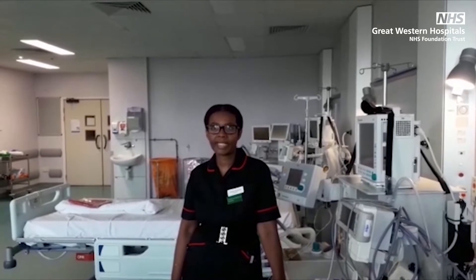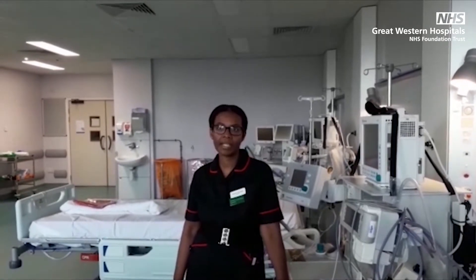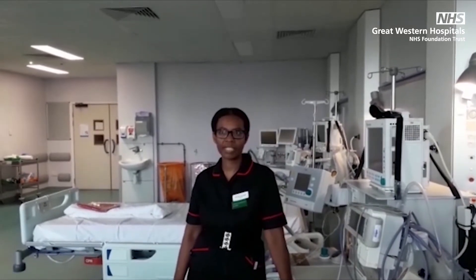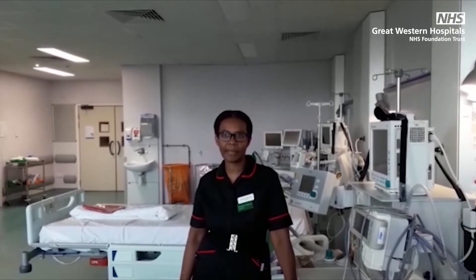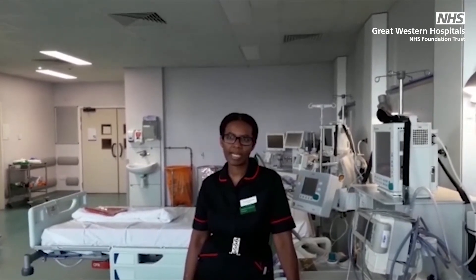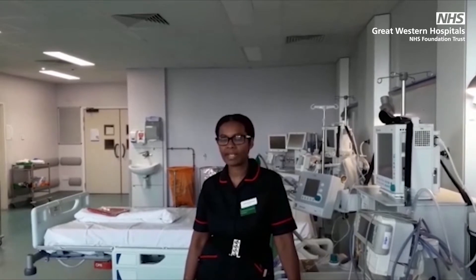Normally, we have 12 beds on our intensive care unit. However, due to the pandemic, we have had to convert other spaces around the hospital into additional critical care beds, giving us a total of 32 intensive care beds. Usually, patients that we admit spend around 14 days in ITU on the ventilator before they start showing signs of improvement.